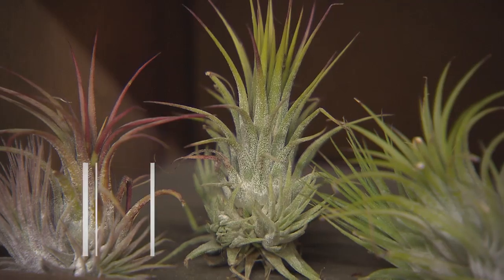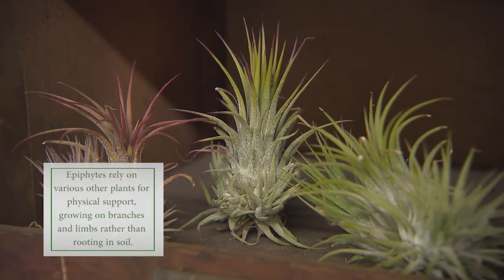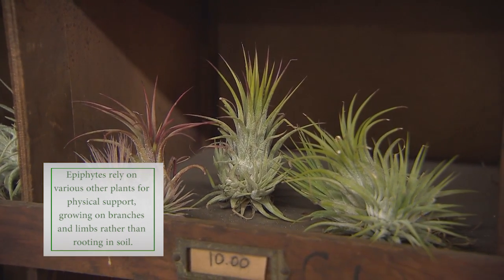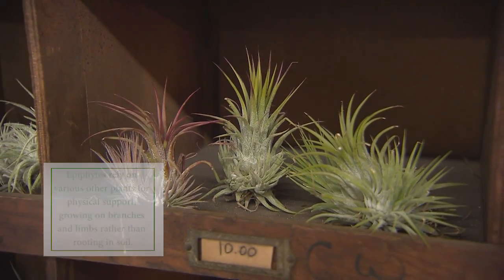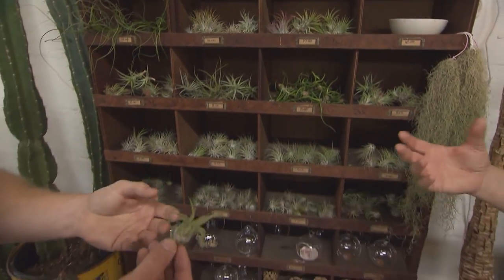They'll blush, bloom, and flower. This isn't a new plant — it's been here a long time — but for people to come in and discover something totally new that they didn't know existed has been a lot of fun.